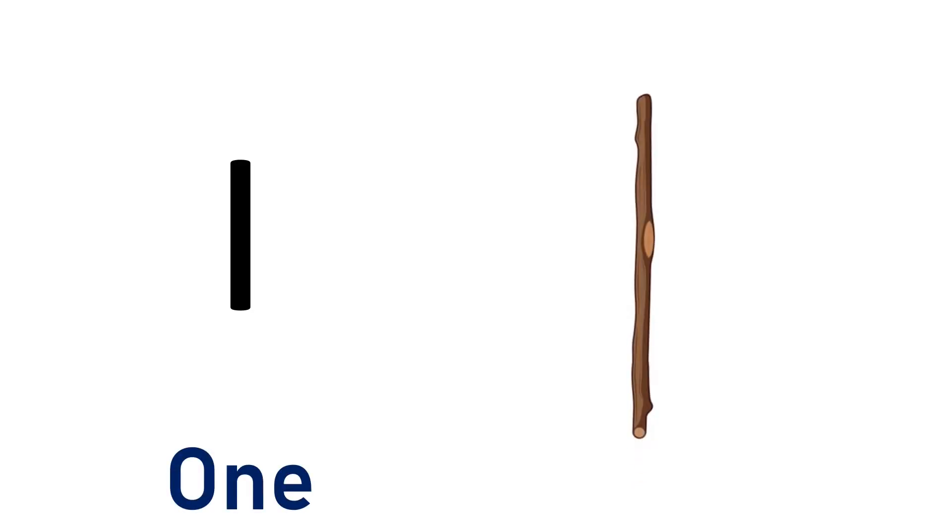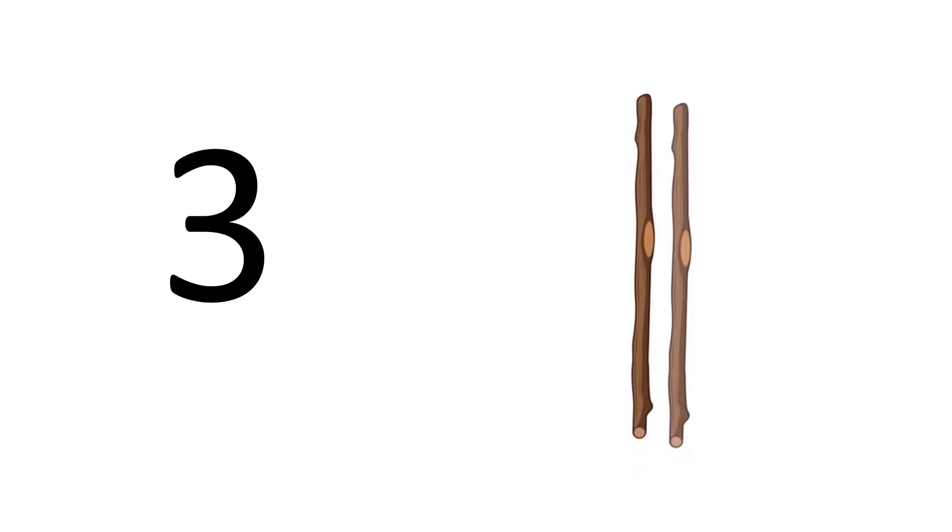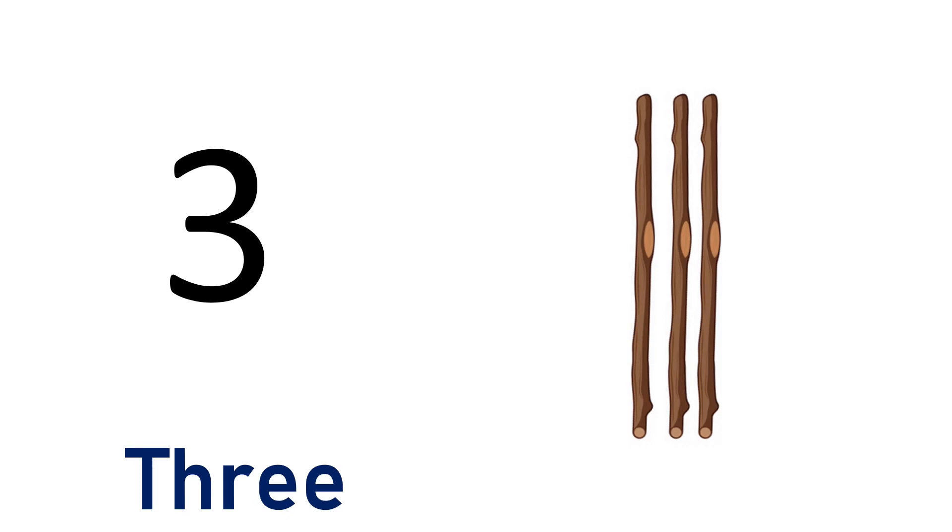One. One, one stick. O-N-E. One. Two. One, two — two sticks. T-W-O. Two. Three. One, two, three — three sticks. T-H-R-E-E. Three.